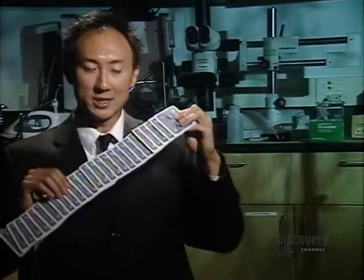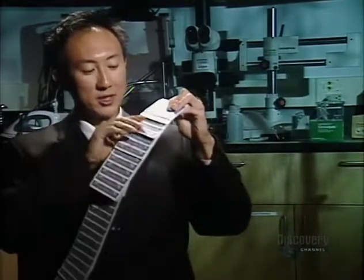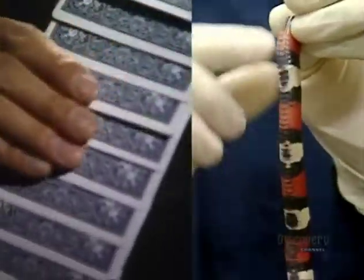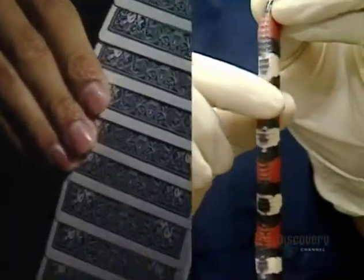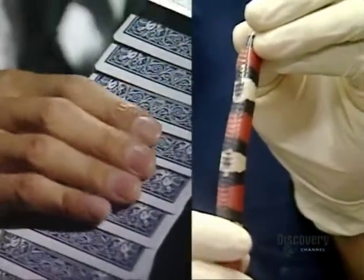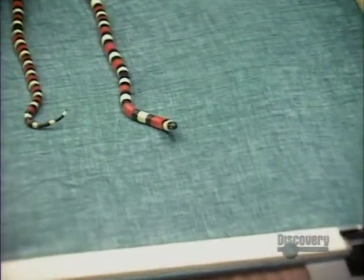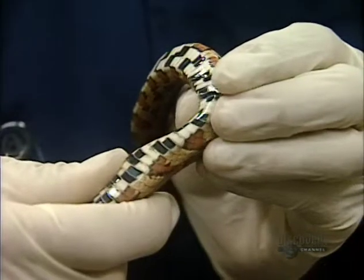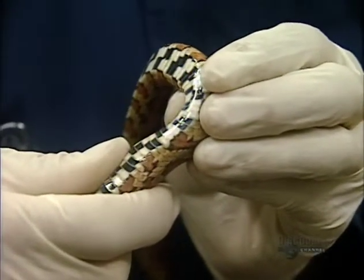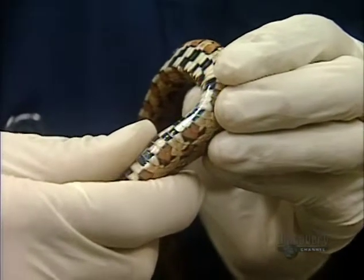The snake's belly works like a deck of cards arranged all facing one direction. If you rub your hand against a snake's belly from head to tail, it slides very easily. But if you rub in the opposite direction, your hand catches. So the path of least resistance for a snake is forward. They can even control individual scales as they move, which may be a way snakes can change their frictional properties while slithering.